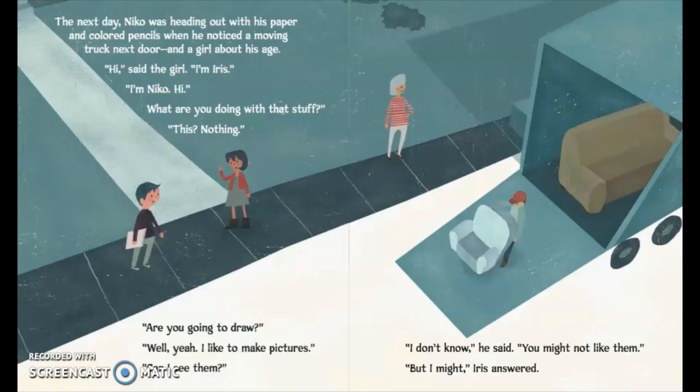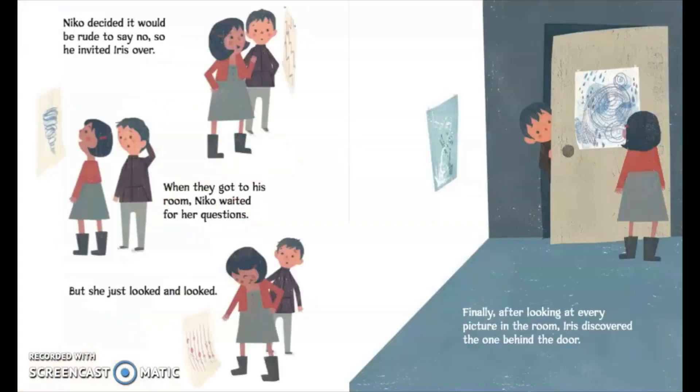'Are you going to draw?' 'Well, yeah. I like to make pictures.' 'Can I see them?' 'I don't know,' he said. 'You might not like them.' Nico decided it would be rude to say no, so he invited Iris over. When they got to his room, Nico waited for her questions. But she just looked and looked. Finally, after looking at every picture in the room, Iris discovered the one behind the door.